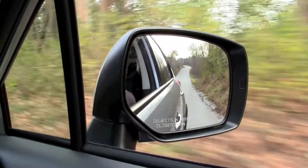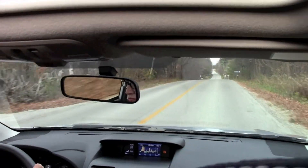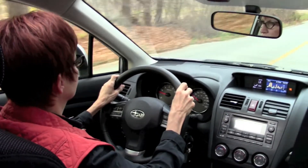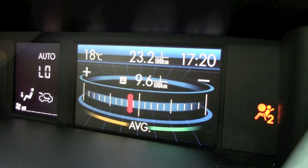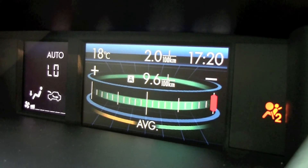The Crosstrek is getting a flogging for its continuously variable transmission. I generally dislike their hollow performance, but in the Crosstrek I didn't mind it, and you can pretend-shift with steering wheel mounted paddles. The CVT improves fuel consumption and the Subie supplies eco graphics to convince you.